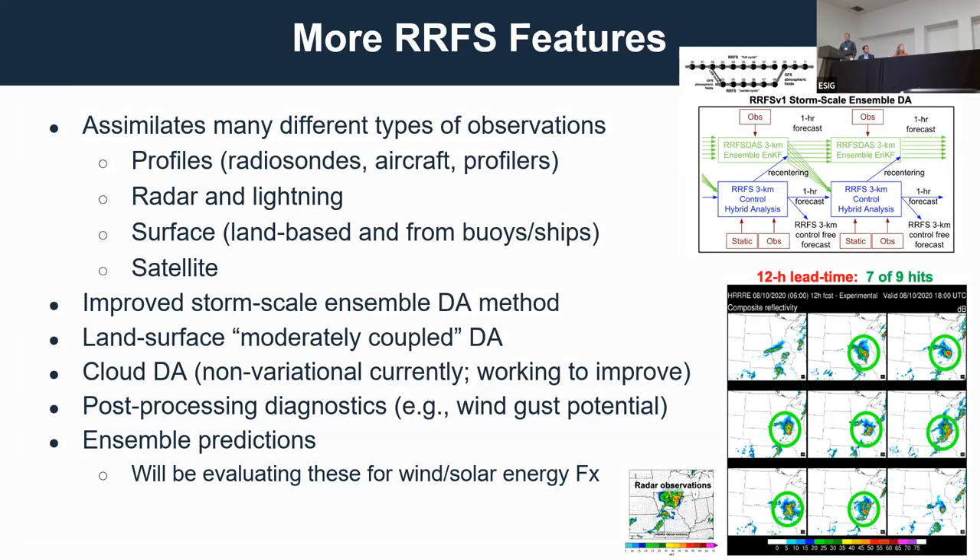Other features include continuing hourly restarting and forecasts going beyond 48 hours — the current horizon is 60-hour forecasts. We'll assimilate all different sorts of data, just as with the HER, and we're working on an improved three-kilometer storm-scale ensemble data assimilation method. We continue working on land surface-atmosphere coupling, cloud observation data assimilation, and post-processing outputs such as wind gust potential.